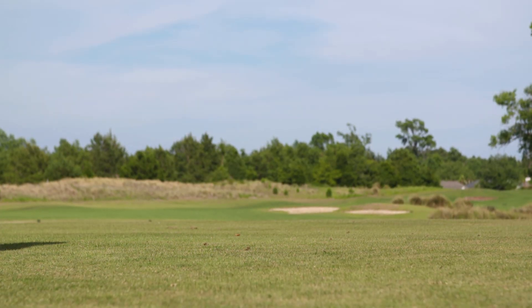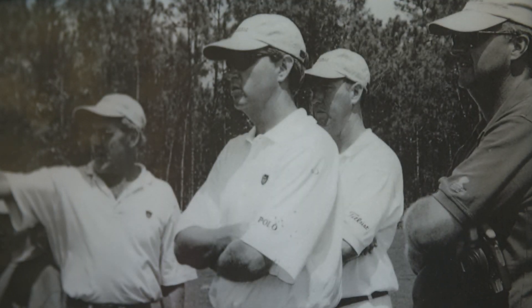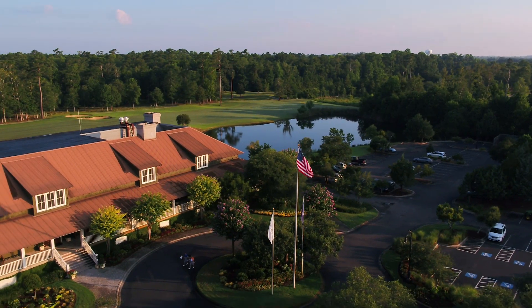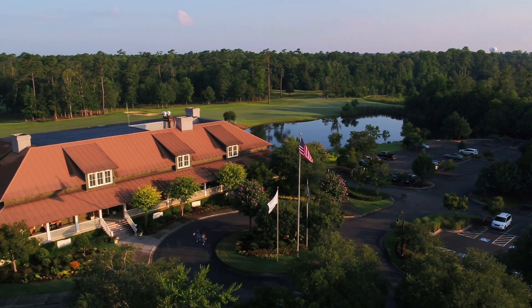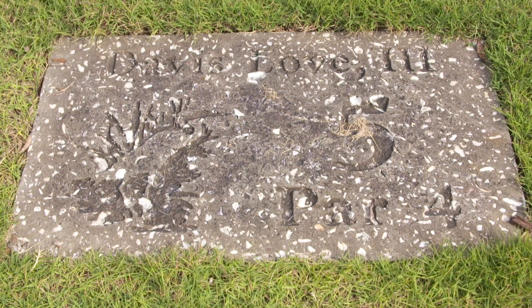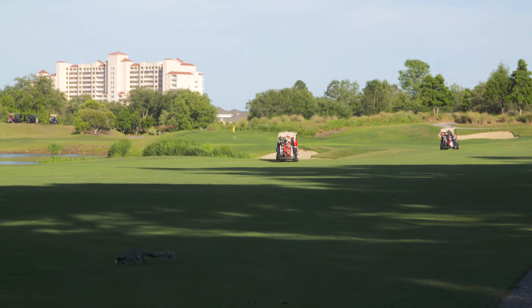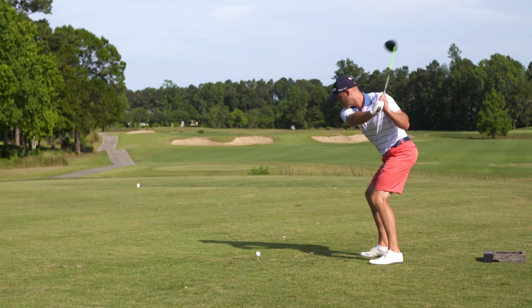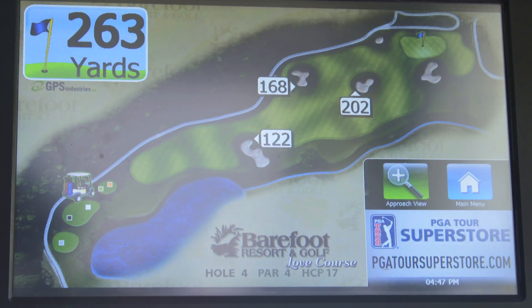With such an extensive playing career spanning the globe, Davis Love III has incorporated a lifetime of learning into his design here at Barefoot Resort & Golf. As one of the longest players on tour year after year, the Love Course stretches to a formidable length of over 7,000 yards from the back tees, though multiple sets of tees offer an appropriate challenge for all caliber of players.